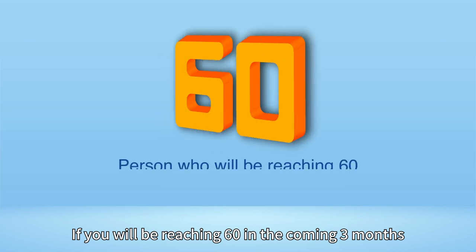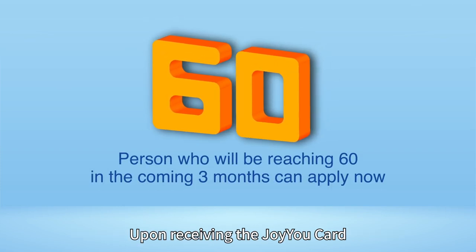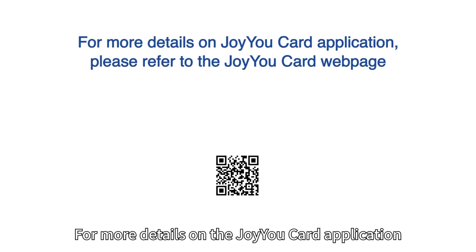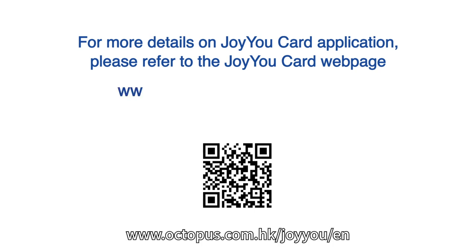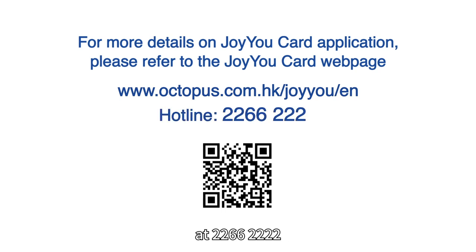If you will be reaching 60 in the coming three months, you can apply for a JoyuCard now. Upon receiving the JoyuCard, you can use it immediately after reloading. For more details on the JoyuCard application, please refer to the JoyuCard webpage at www.octopus.com.hk/joyyou/en, or call the hotline at 2266 2222.